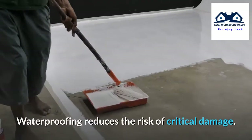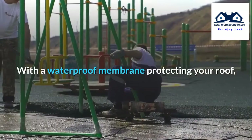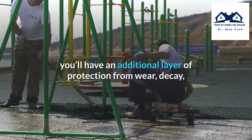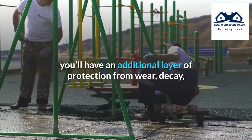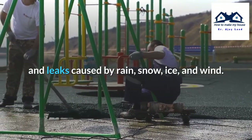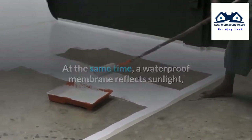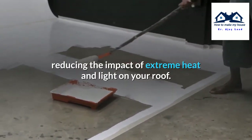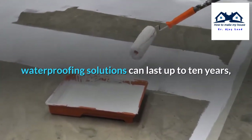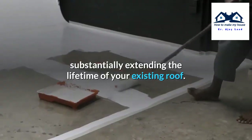Longevity. Waterproofing reduces the risk of critical damage. With a waterproof membrane protecting your roof, you will have an additional layer of protection from wear, decay, and leaks caused by rain, snow, ice, and wind. A waterproof membrane also reflects sunlight, reducing the impact of extreme heat and light on your roof. Waterproofing solutions can last up to 10 years, substantially expanding the lifetime of your existing roof.